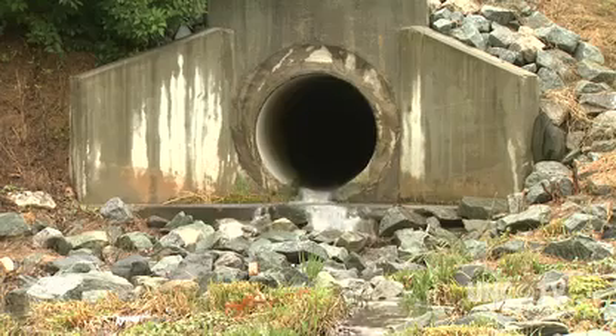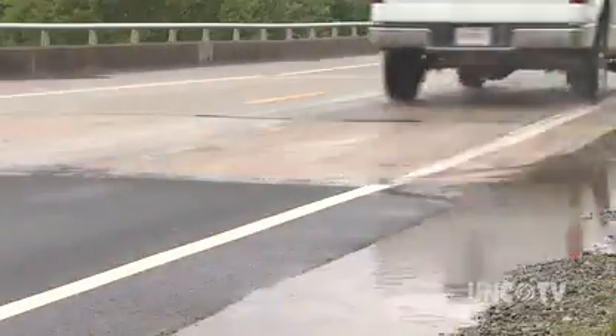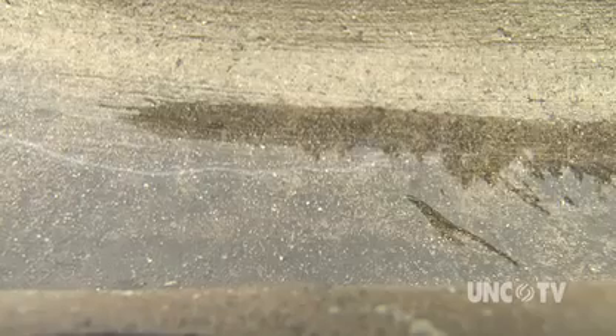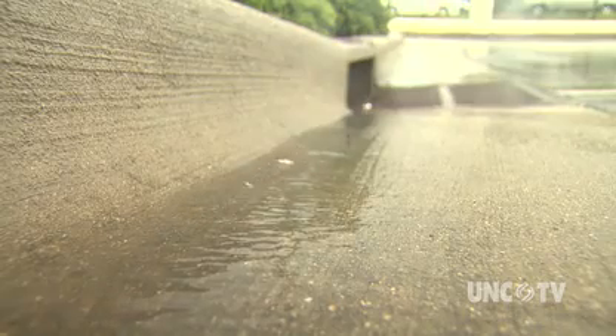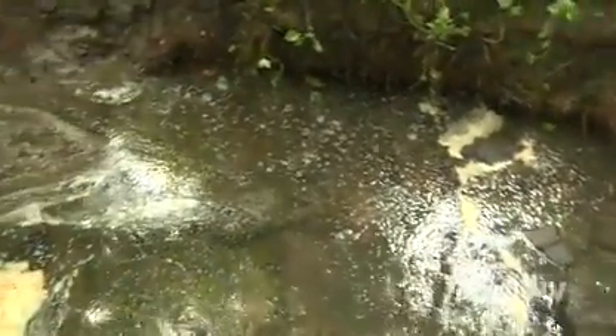Rain that takes a shortcut through a storm drain goes straight into the nearest body of water. The bad news is that water picks up chemicals from the road, and fertilizers and animal waste from yards. The water isn't filtered by the ground. It also doesn't get treated in a water treatment plant.